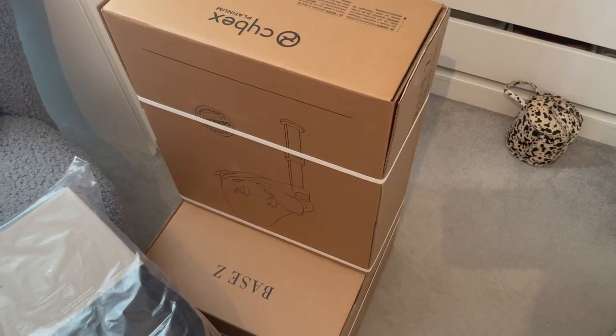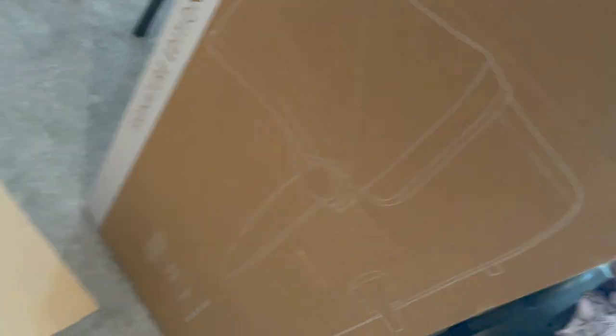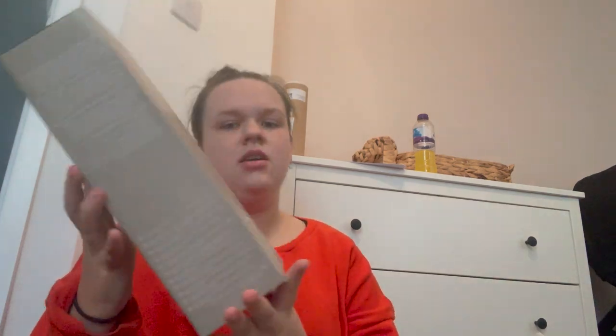I've just got home, had my tea, and now I've come upstairs and all the boxes are laid out. Me and Harry are going to unbox them, open them all up, and I'll show you all the little bits we've got. One of the boxes is for the car seat base, then there's a foot muff, the carry cot, changing bag. Just opening this package — our car seat adapters.